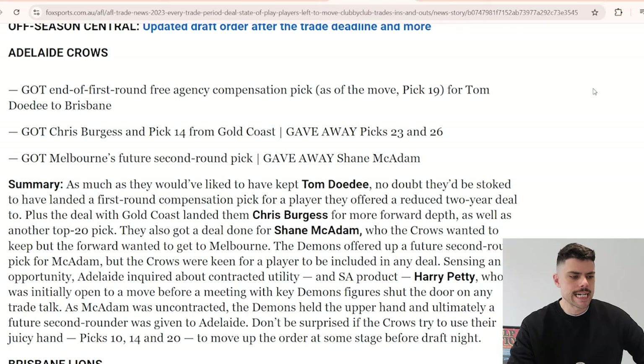For instance, Collingwood's trade for Lockheed Schultz ended up being a really juicy pick. Equally, a switch with Hawthorn for future seconds around Jack Ginevan - Hawthorn ended up finishing higher than Collingwood this year. We're going to go through every team using a Fox Sports article that maps out how every deal went down, and then grade how each team went. We'll go alphabetical, starting with the Adelaide Crows.